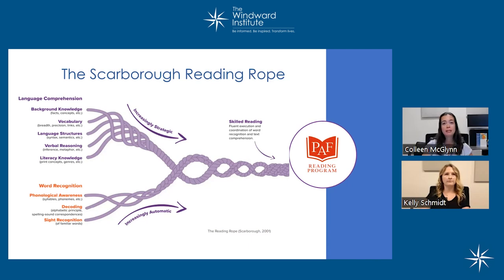Each strand represents a different skill. If one strand is broken, it impacts the other skills necessary for skilled reading. The lower strands, found on the lower left-hand side, are the word recognition skills. The language comprehension skills at the upper left-hand side weave together to reinforce one another to make skilled reading.